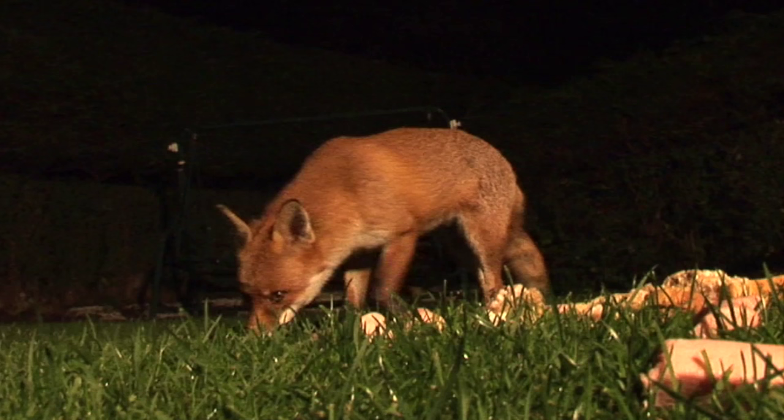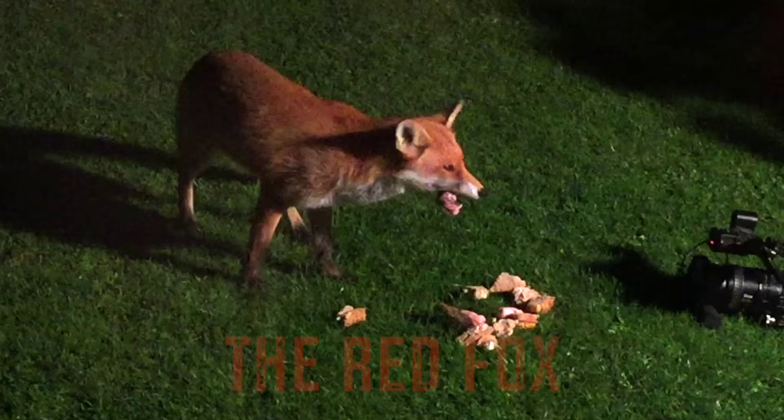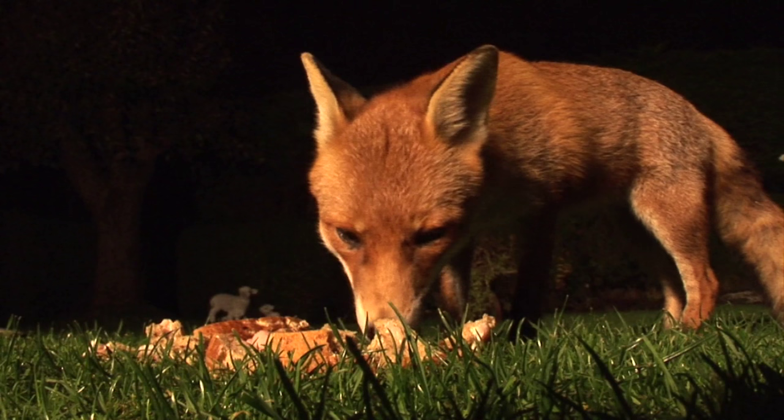Today we'll be showcasing the urban fox. These are quite gorgeous mammals and have some incredible qualities. Luckily today I only had to travel to my grandparents' back garden to meet this little guy. We've set out some scraps here to hopefully entice our friend Hook the Fox, who we've named because of his hook-shaped gash in his tail.